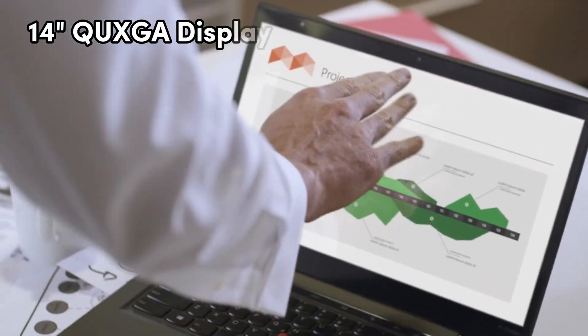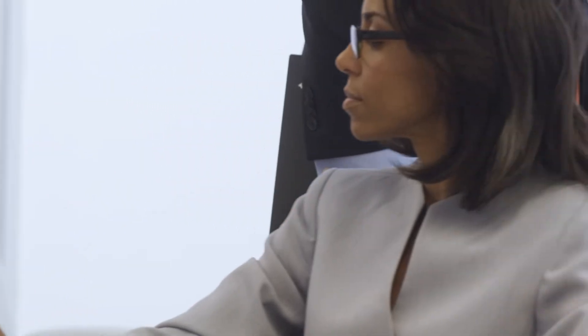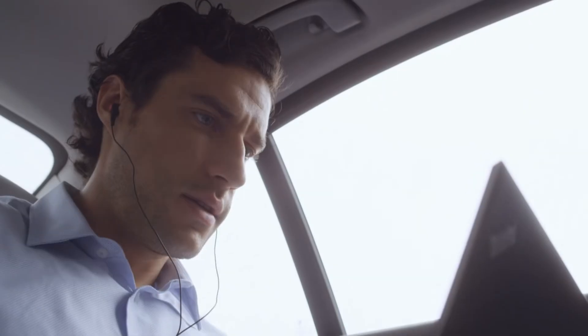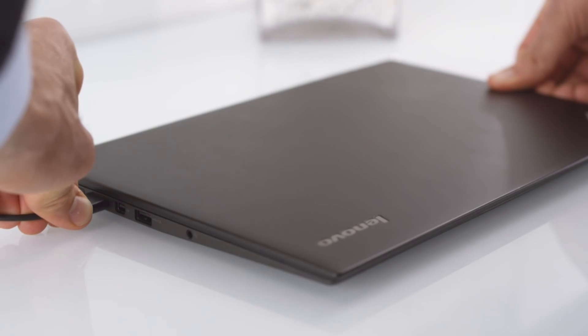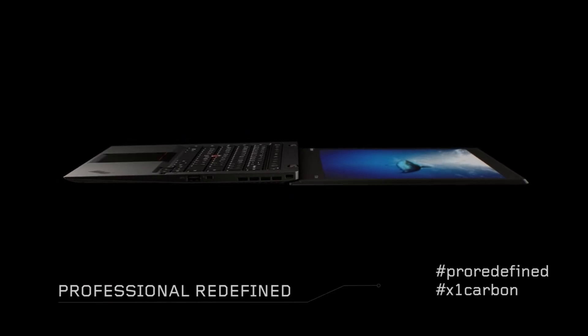What caught my eye is the 14-inch QUXGA display, giving you crisp visuals with 100% sRGB and an anti-glare coating — perfect for those long coding sessions. The integrated Intel Iris Xe graphics is no slouch. Connectivity-wise, it has Thunderbolt 4, USB-A 3.2, and HDMI — it's got it all. The backlit keyboard and fingerprint reader have your back. Running on Windows 11 Pro, this machine is ideal for designers, programmers, and anyone into casual gaming or streaming.